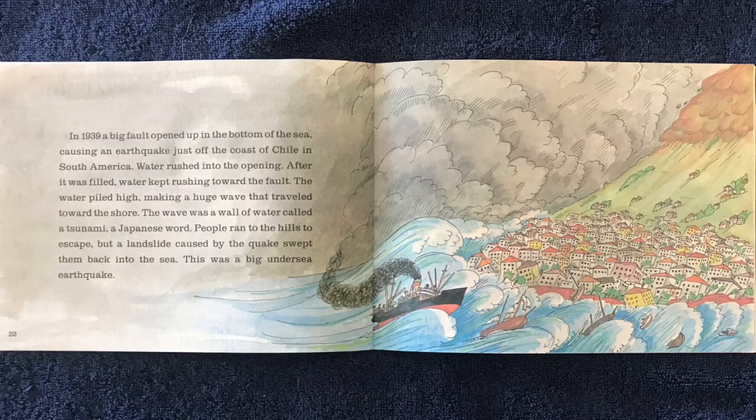In 1939, a big fault opened up in the bottom of the sea, causing an earthquake just off the coast of Chile in South America. Water rushed into the opening. After it was filled, water kept rushing toward the fault. The water piled high, making a huge wave that traveled toward the shore.